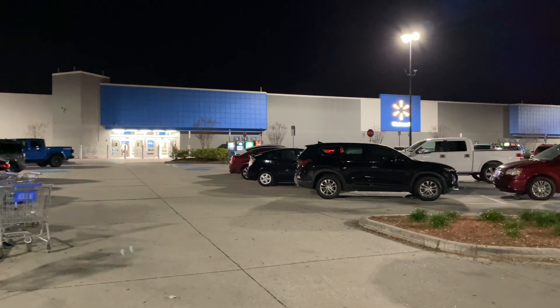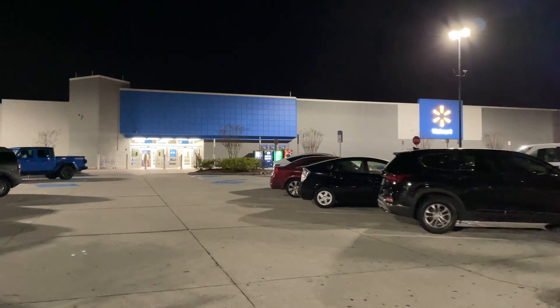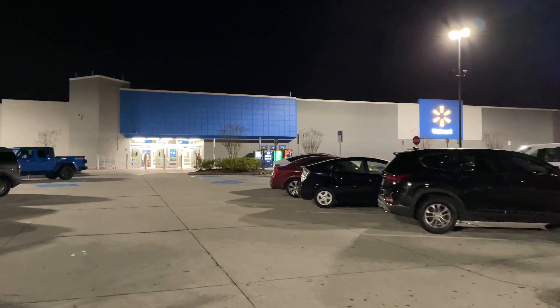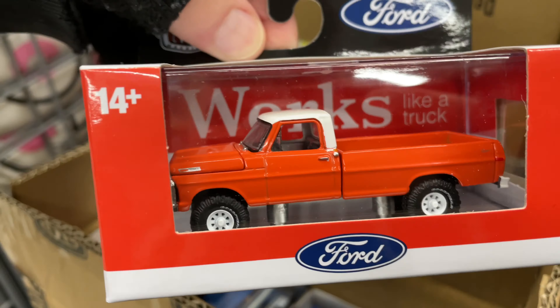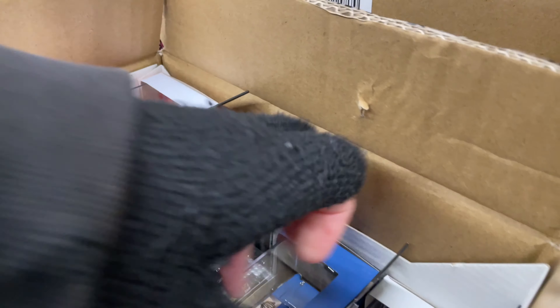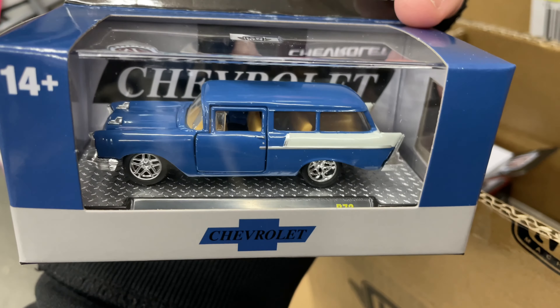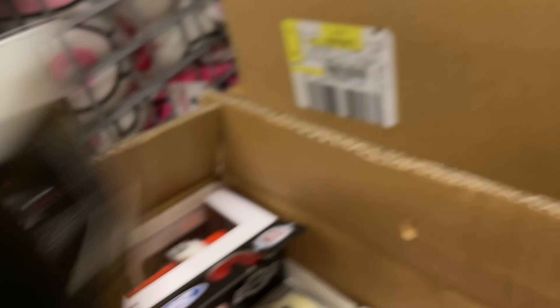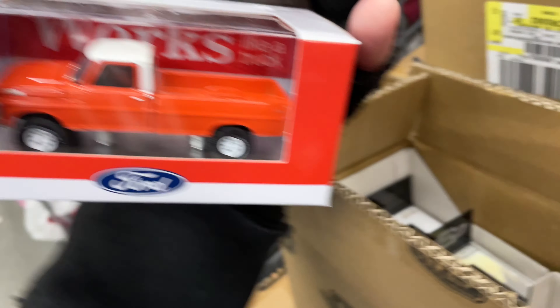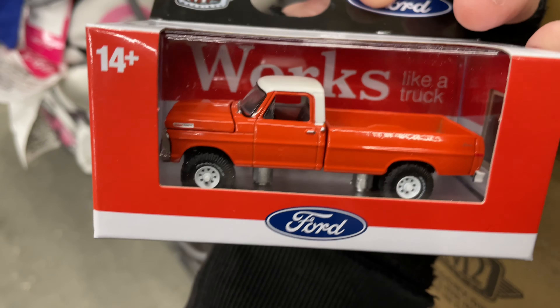Made it to Walmart. Let's see what we have here — hopefully some nice die-casts, some new stuff. Can you believe this? These are nice though. Really nice. Haven't seen these. Yeah, these are really nice. Look at this one right here. Beautiful, man.